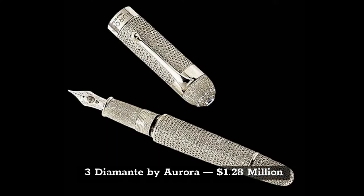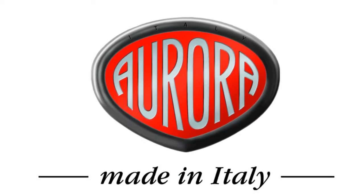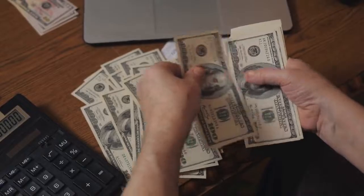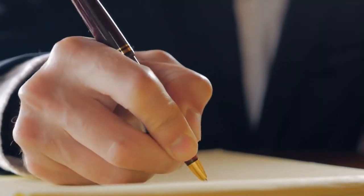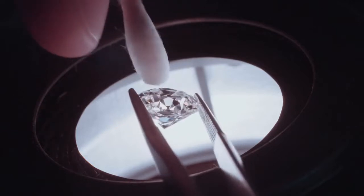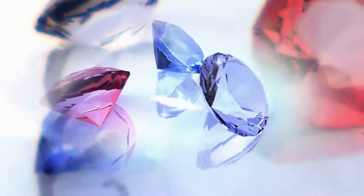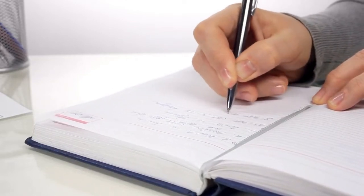On the third spot, we have the Diamante pen made by Aurora, worth a total of $1.28 million. Like many pens on this list, it continues the trend of using as much jewelry and diamonds as possible. It comes with 2,000 diamonds, and all of the stones on this pen have been sourced from the renowned De Beers jewelers. It is the only pen produced in this edition.